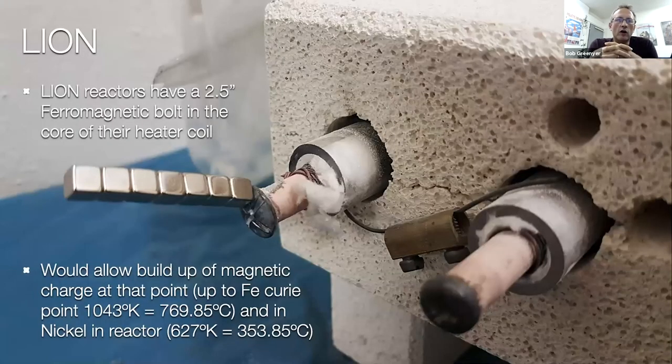One experiment I've worked with a lot over the last few years is the Lion experiment. Inside the Lion experiment, it has industrial diamonds embedded into an industrial diamond abrasive — a 3M diamond pad — in the core, having been heated and dunked in deuterium. Interestingly, each reactor has a two-and-a-half inch iron bolt in it. For me this is interesting because it allows a buildup of magnetic charge at the end of the bolt, right next to the fuel, up to the iron Curie point of 769 degrees C — whereas the nickel in the reactor only goes up to 353 degrees. So whereas Oretzky collected magnetic monopoles using iron-57 outside the reactor in 2002–2003, this is trying to collect the monopoles produced right in the core.